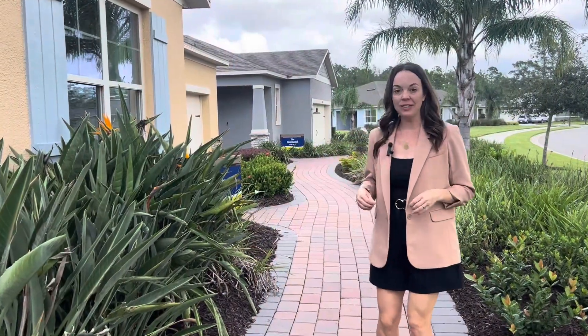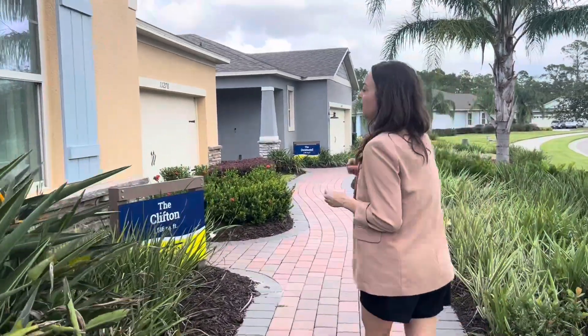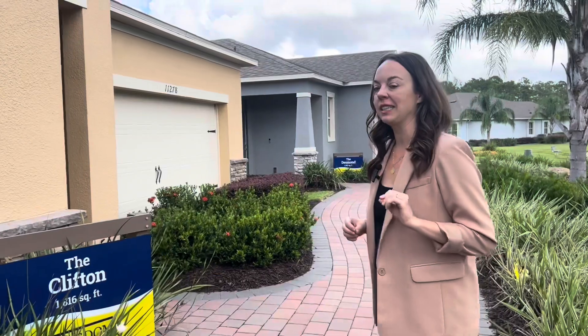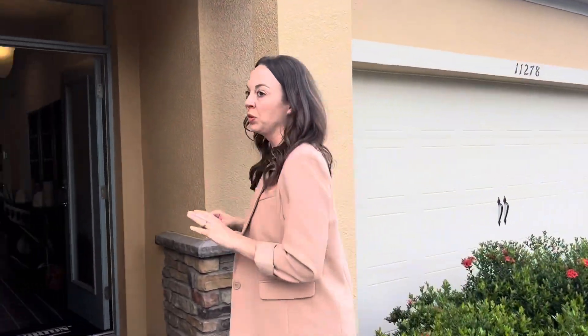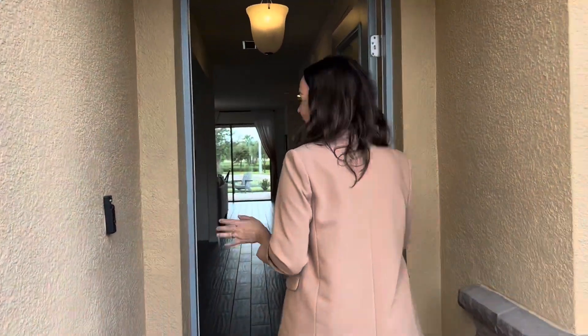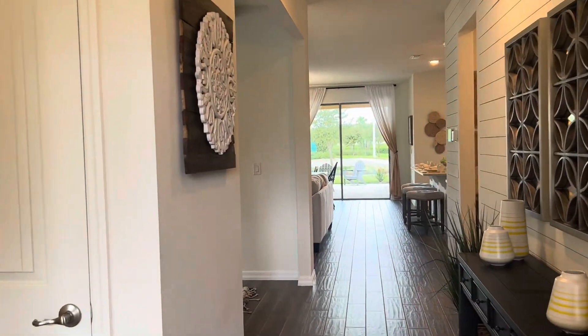So we're going to head to the second model. This is the Clifton, and there are quite a few Cliftons available in the community. It's a little bit smaller than the Delray we were just in — about 1,816 square feet. This one's really beautifully decorated, and again these are models, so it's still going to have some of those bells and whistles. Come on in and take a look.